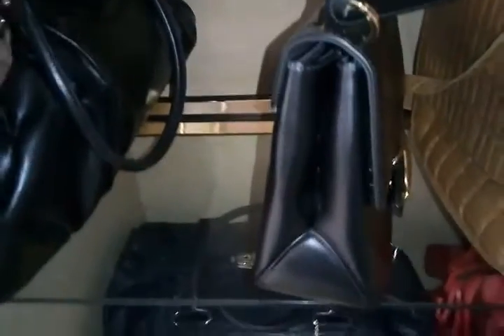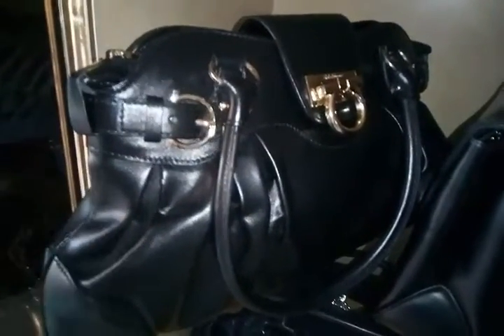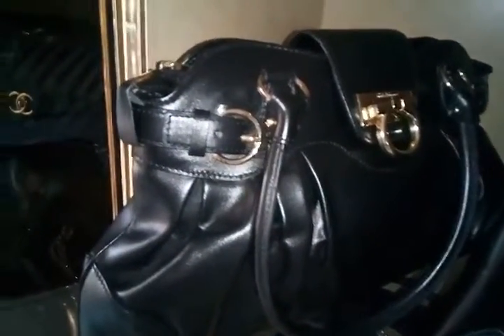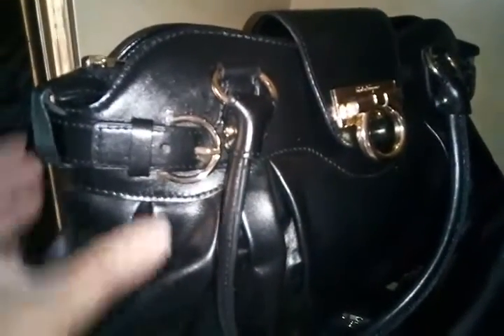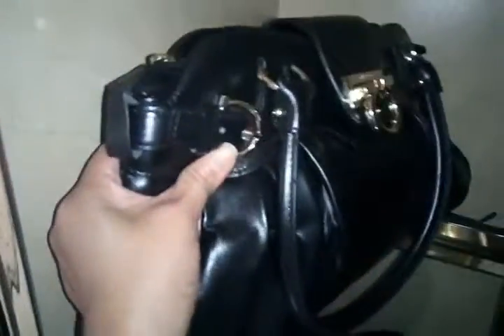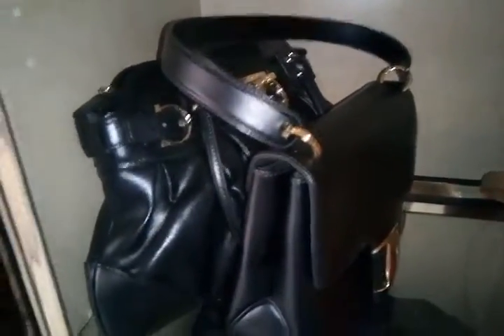I have my Marisa handbag — I've only used it once, about three years ago when we went to Orlando. The leather was a bit stiff but it's softening now as it ages. I have three other vintage Ferragamo bags, but I think they need repair.